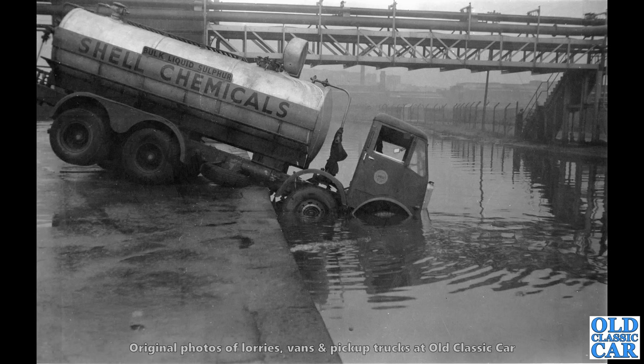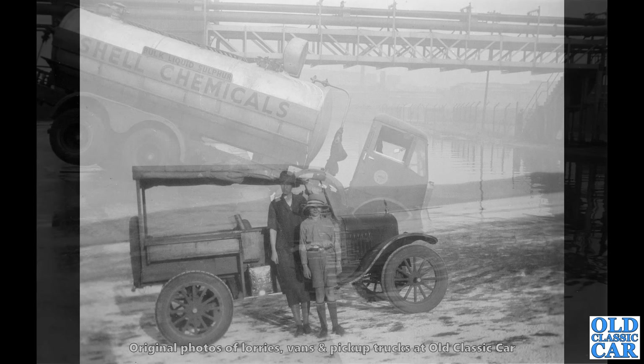And here's one taking a drink — a Shell Chemicals lorry. I think this is an AEC Mammoth Major Mark III, possibly at the Stanlow Oil Refinery in the 1950s. But maybe someone had left the handbrake off — I'm not quite sure what happened here. But certainly an interesting photograph, and clearly someone was having a bad day.